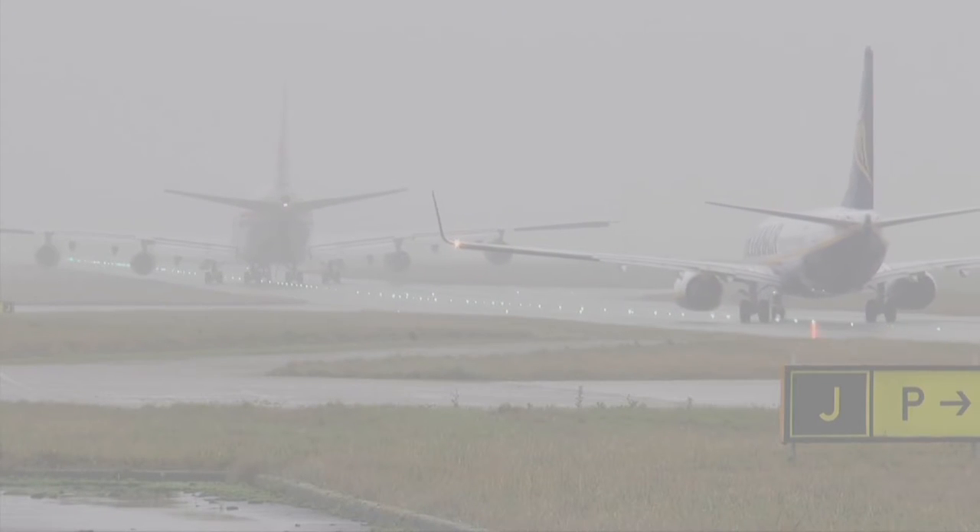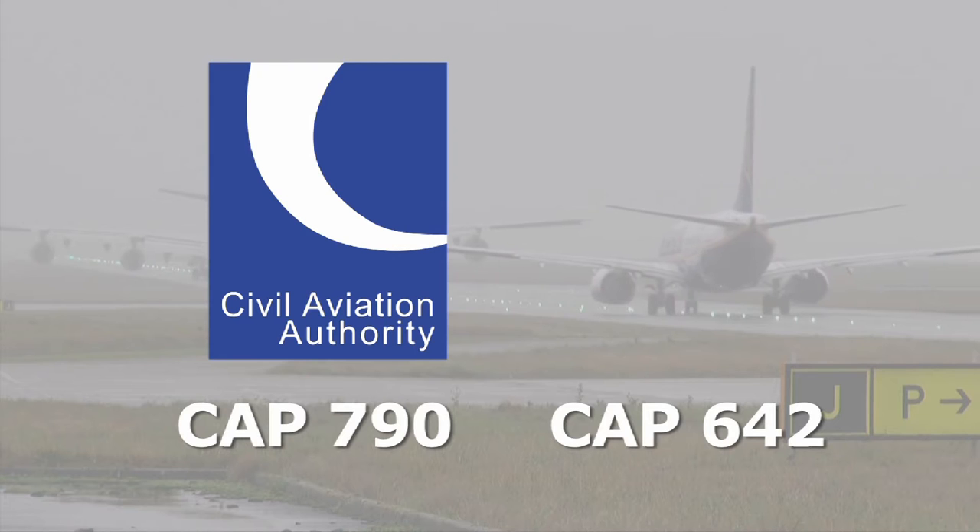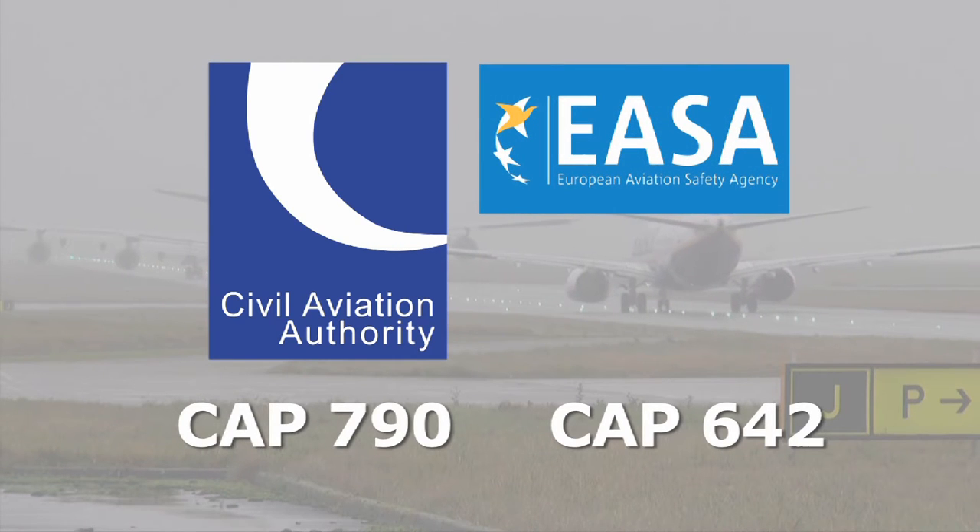The aviation industry also has to comply with sector-specific requirements such as the Air Navigation Order, local bylaws and airport operation instructions. Breaches of these legal duties can result in prosecution by the relevant regulator, so they shouldn't be taken lightly. However, there are a number of resources available to assist you. For example, the Health and Safety Executive provides general guidance for managing workplace transport. The CAA, which is the UK's Aviation Regulator, has produced guidance documents on the implementation of European Aviation Safety Agency regulations and requirements for safe airside driving operations.